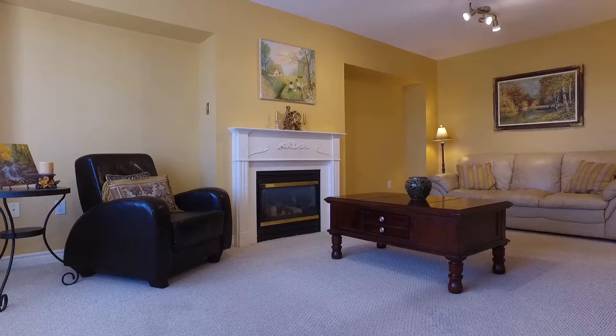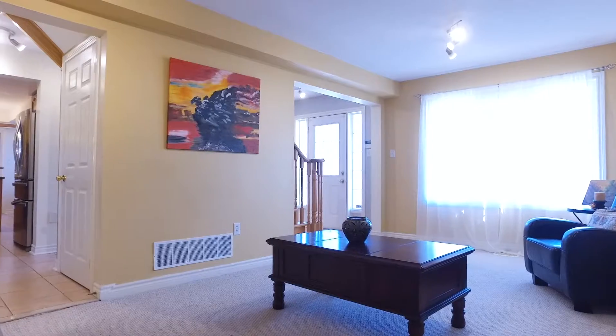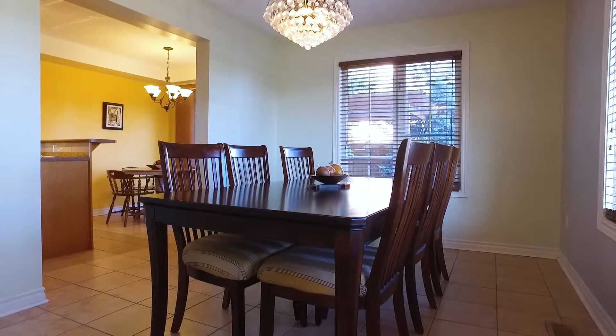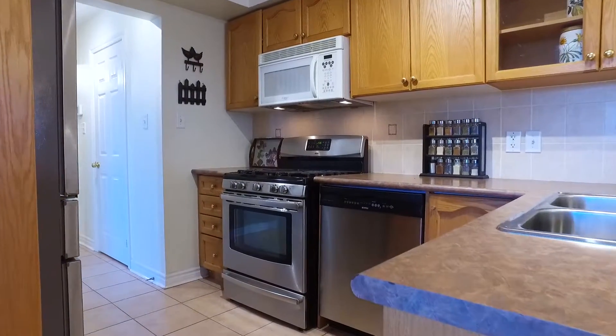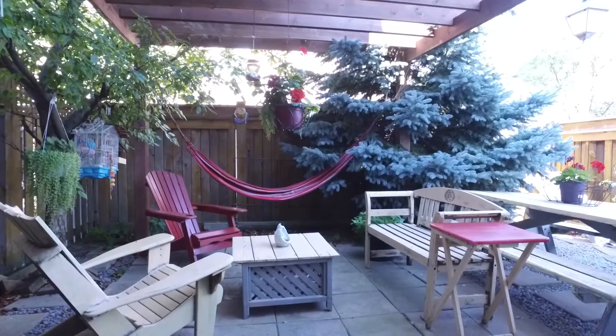The main floor has a fantastic layout, has a beautiful living room, has a really nice dining room with a lot of windows, an eat-in kitchen with a walk-out to a patio covered by a beautiful gazebo.